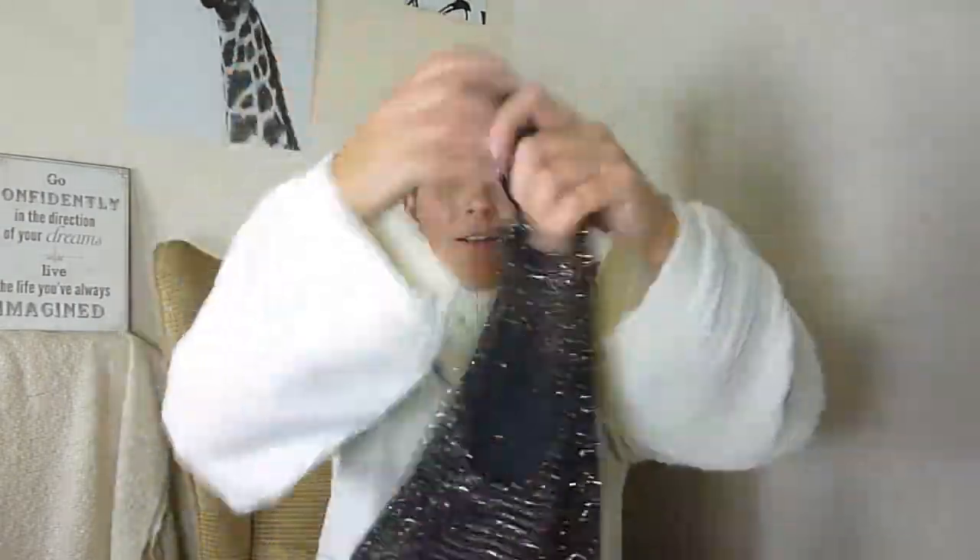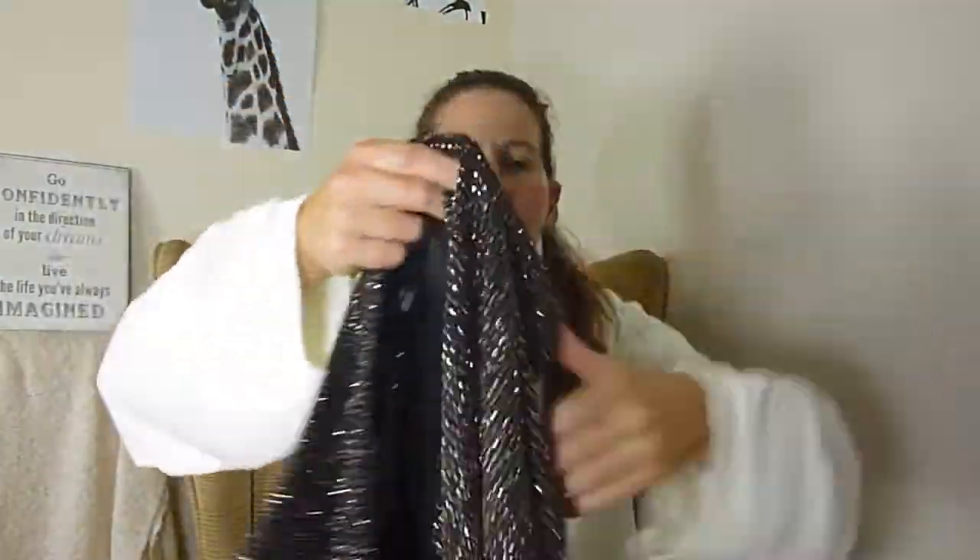So today I have yet another charity shop haul for you. I've been charity shopping again at my favourite charity shop, which is Sue Ryder, and everything in the shop is a pound. So with that being said, I'll get started — it will be in two parts because otherwise I'll be here all day. The first thing I picked up is this Lorex sparkly top.